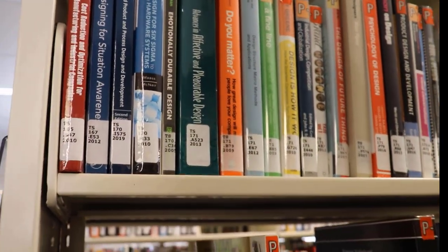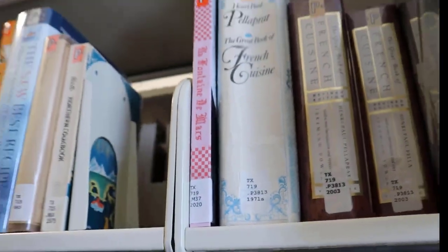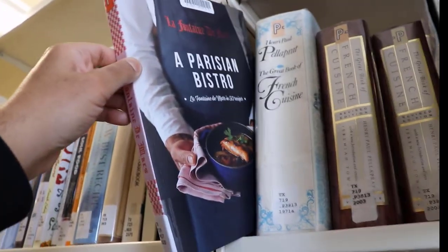We have to go down the shelves until we find where TX begins. Then we look for 719. Once we've found that, we need to find M37. There — we've found our book. And not only that, but there are several other books on French food that we might find useful.